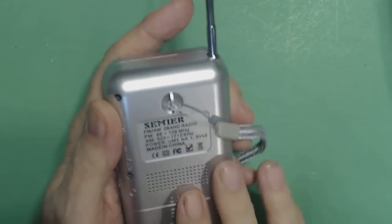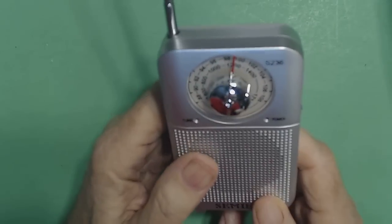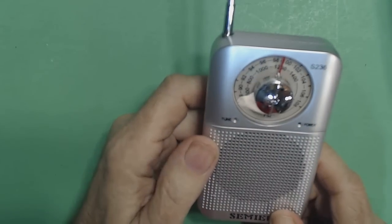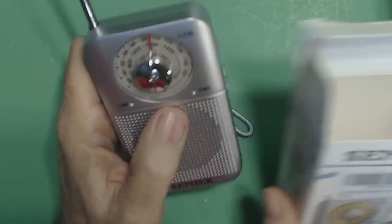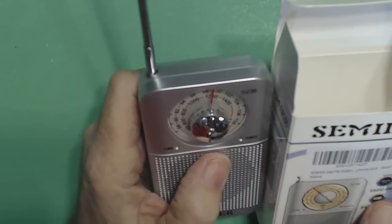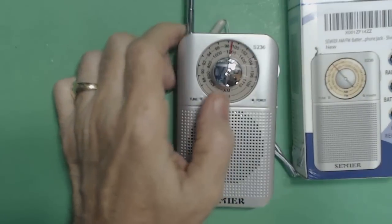I like this radio enough that I'm gonna put it in my Amazon store. Six ninety-nine. The link to my Amazon store is down in the description below each of my videos. Thanks for stopping by. The model number is S236 — so this is a Samir S236 AM FM radio. Pretty nice. Have a great day. Bye bye.